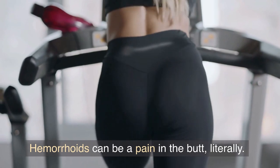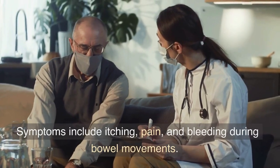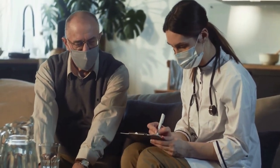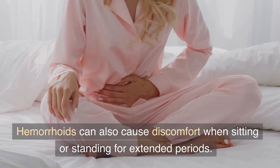Hemorrhoid symptoms. Hemorrhoids can be a pain in the butt — literally. Symptoms include itching, pain, and bleeding during bowel movements. Hemorrhoids can also cause discomfort when sitting or standing for extended periods.